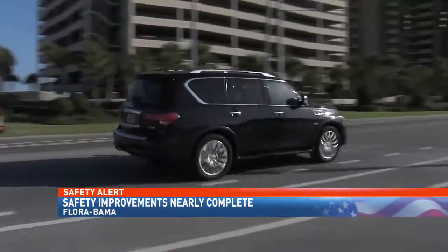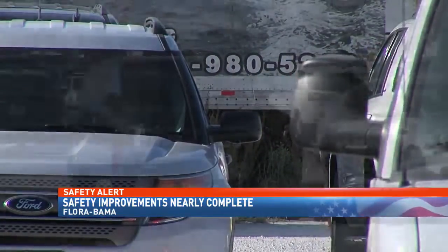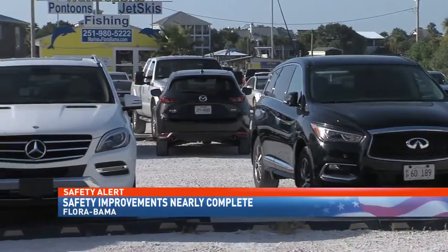Coming improvements include a signalized crosswalk, new signage, new striping, and additional turn lanes. McInnis says they'll also install new speed bumps. Meanwhile, the Floribama is also planning to improve the parking lots on both sides of the highway.